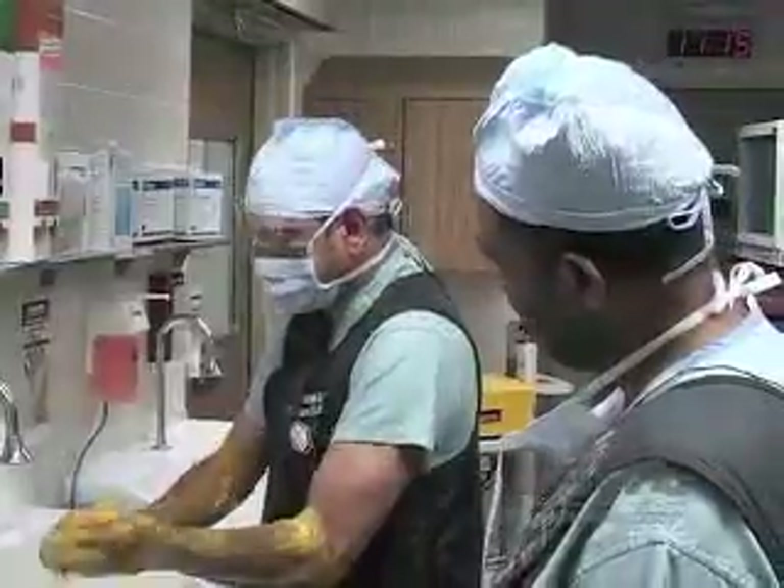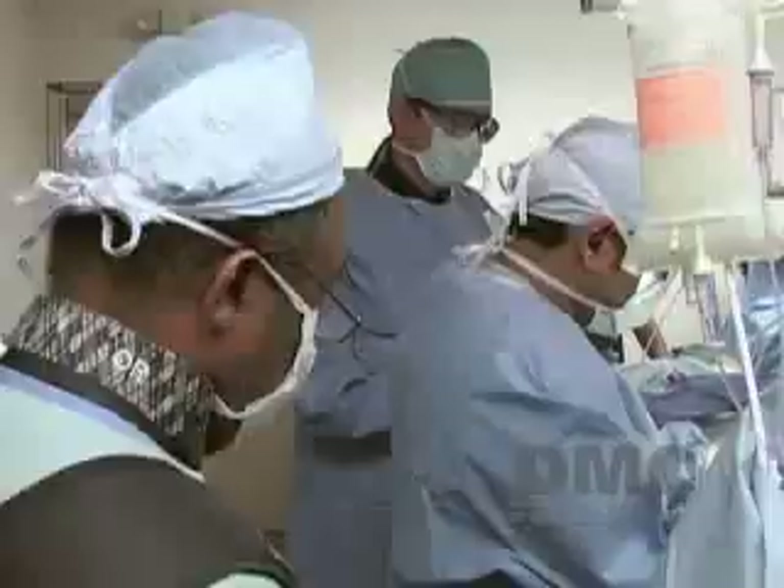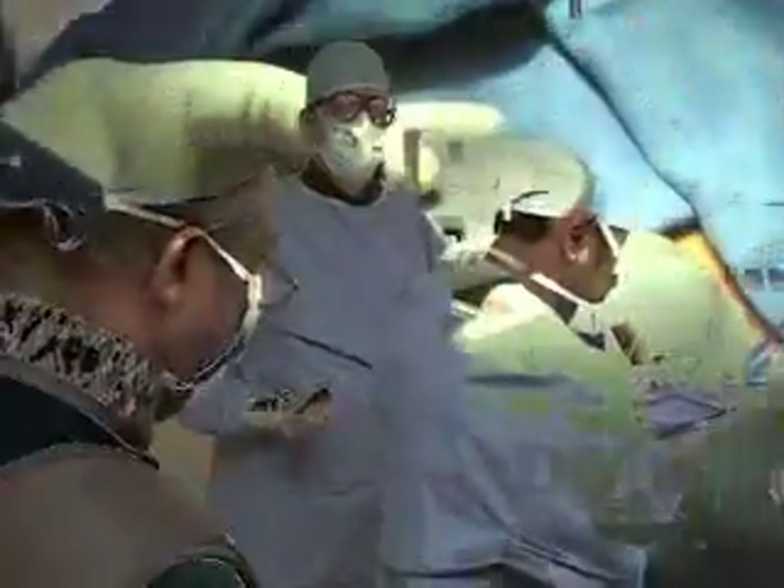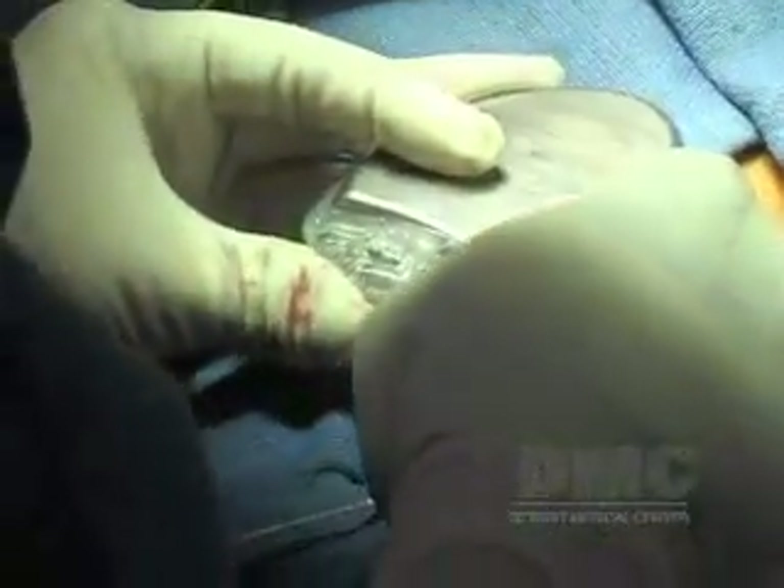Dr. Siddiqui recommended cardiac resynchronization therapy. This resynchronization will get the chambers going together — it's going to make both the lower chambers go together.